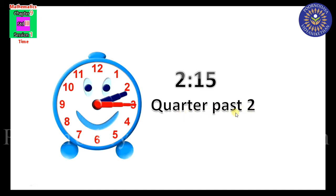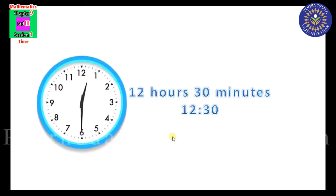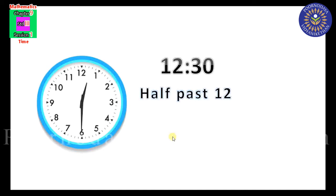One more example. The hour hand just crossed 12 and the minute hand is at 6. 6 into 5 equals 30 — that is 30 minutes. So the time is 12 hours 30 minutes, written as 12:30. We can also say half past 12.